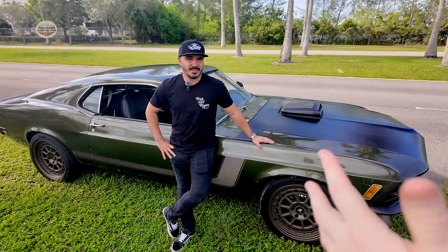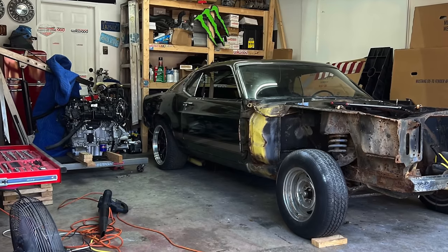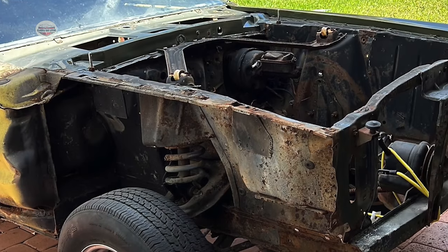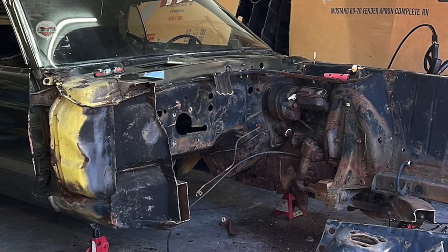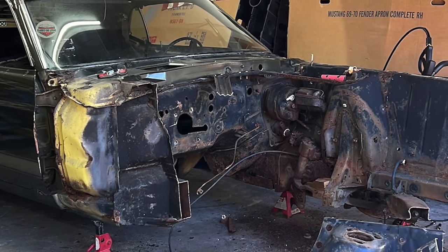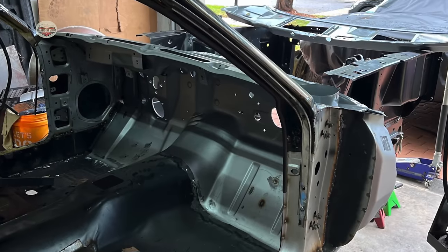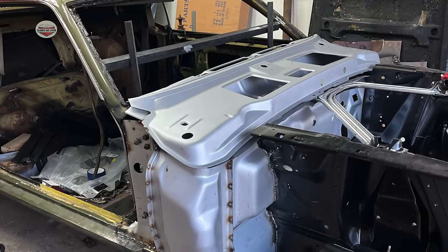How was it that you were able to do all this work? Did you take it somewhere? No, I did everything myself in my garage at home. They say, why buy it if you can build it, right? I'm a YouTube mechanic. I learned on YouTube how to weld, and I've been practicing and always playing with cars. So I did everything myself. I don't think anybody's going to put the love into your car that you can put yourself.